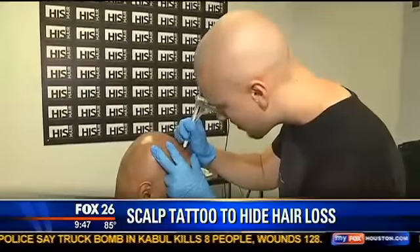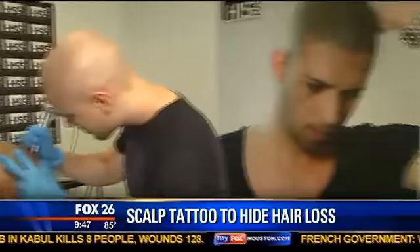We're here at his hair clinic off of Post Oak. We'll send it back over to you guys — I'm going to watch some more of this.